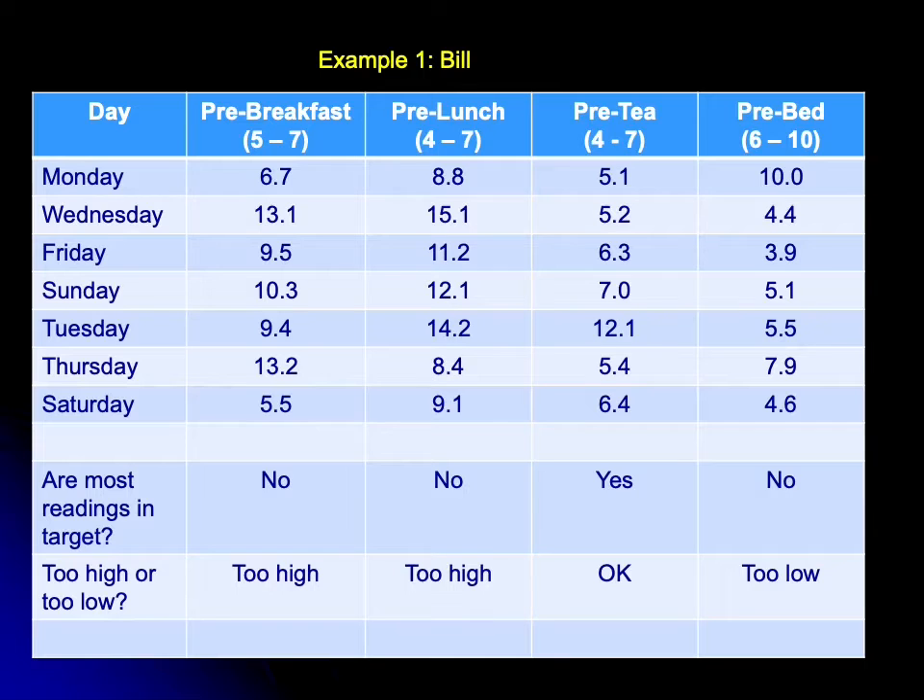Let's take a look at an example. Here's Bill. Bill's got a good range of tests in his diary, and we'll start by looking at the pre-breakfast sugars — always start with the pre-breakfast sugars. We're not interested in a single reading; we want a column of readings to get an overall idea about what's going on, because individual readings can be relatively misleading.